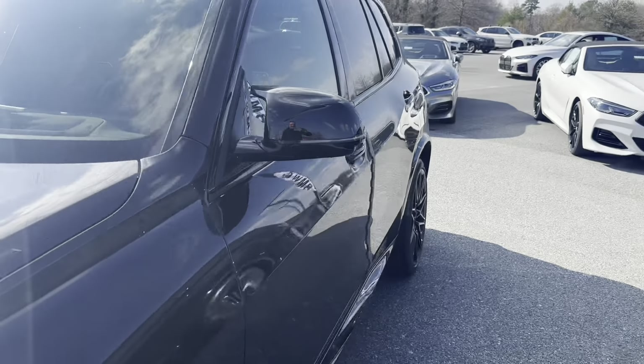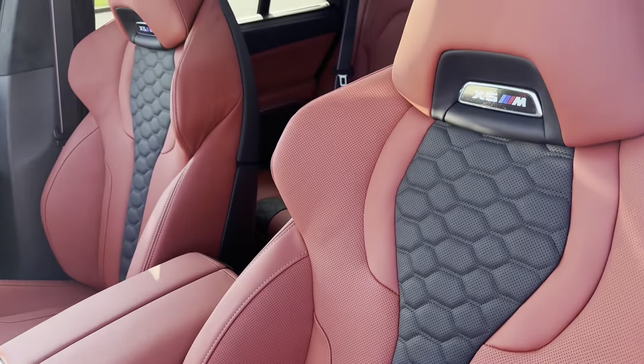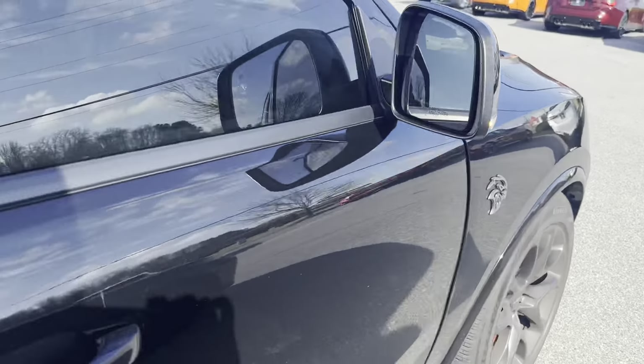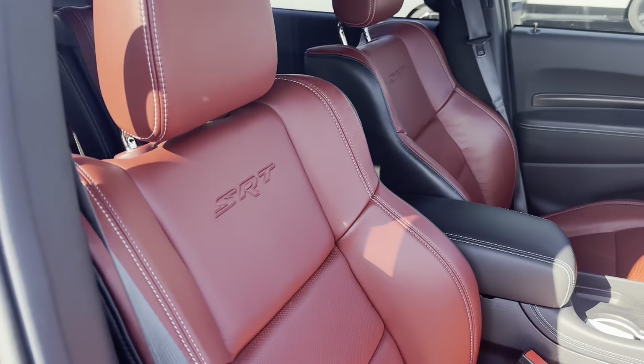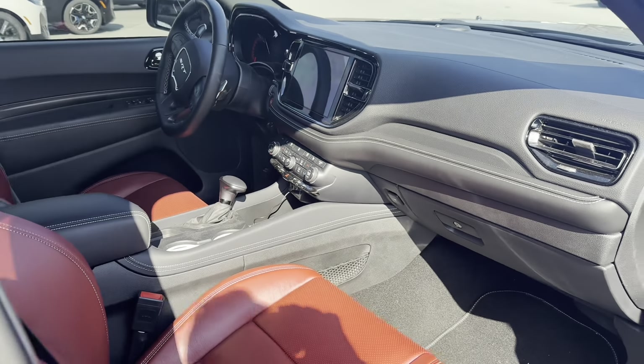Take a look at the difference in the seats. In the Durango we got four captain's chairs — these seats are absolutely beautiful. Let's jump over and take a look in the Durango. Black with red always looks good. SRT. There's the Durango and what it looks like inside.